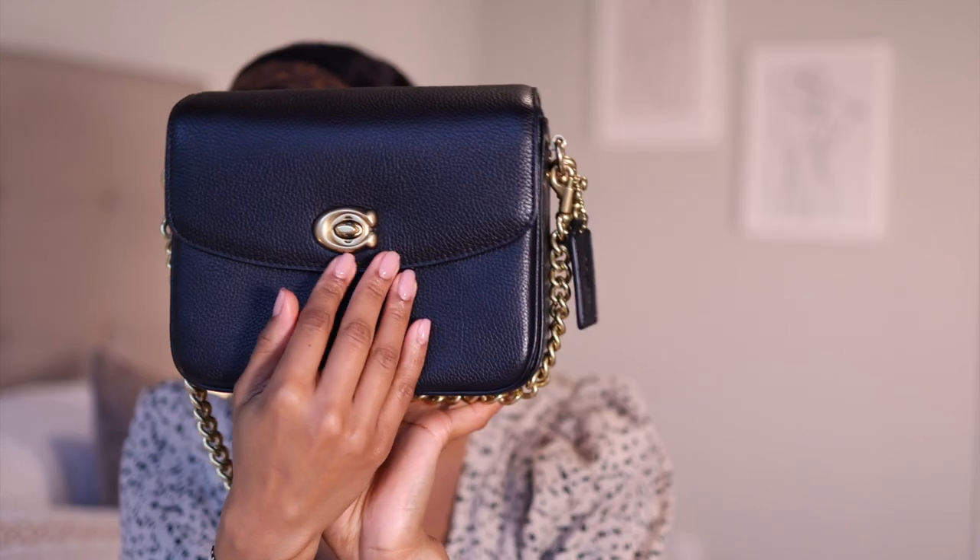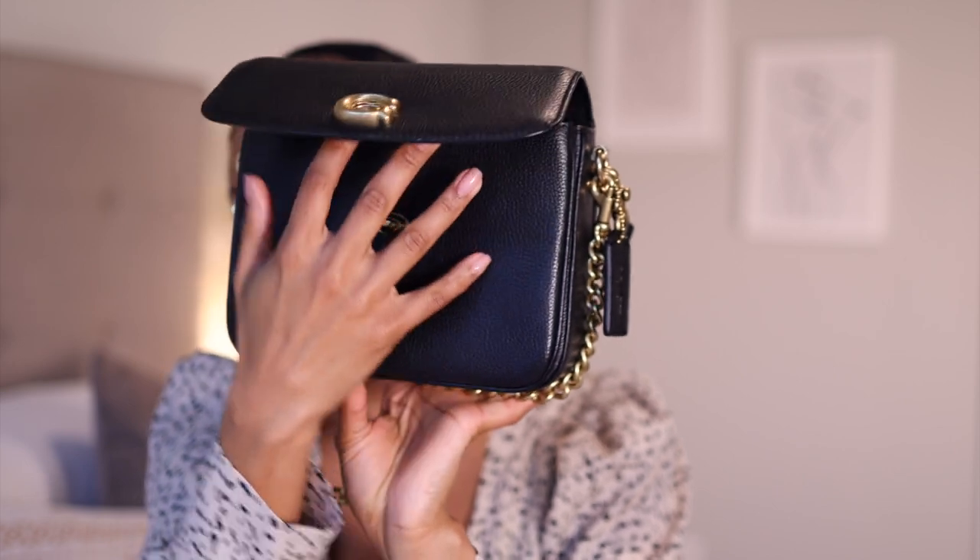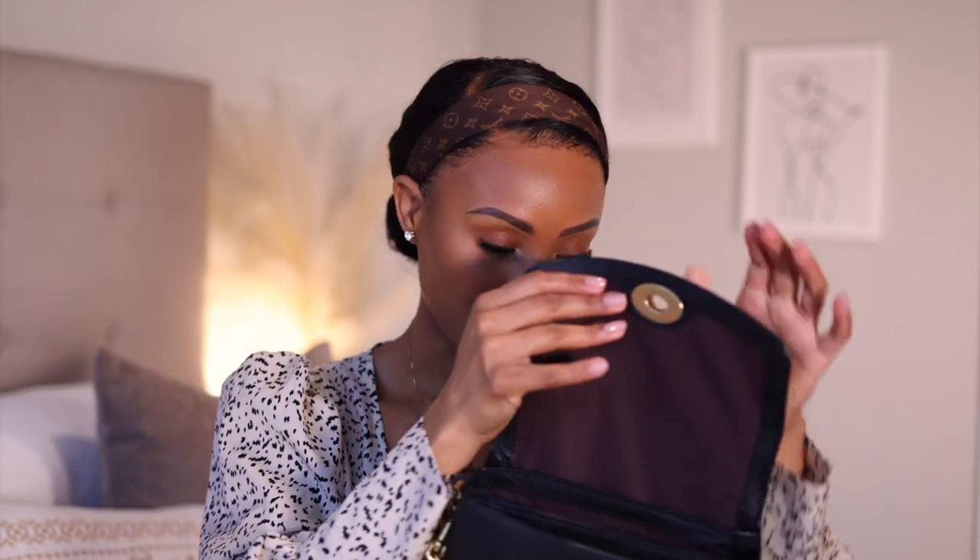I have an iPhone 13 and it fits right in there. The front has a snap closure with the C logo — you can twist it to lock it, or just leave it open. Out of all the Coach bags I have, this is the most versatile and also the one I use the most because it fits a lot, it's small and compact, and it goes with a lot of my outfits. I'm more of a classic, everyday style type of girl.